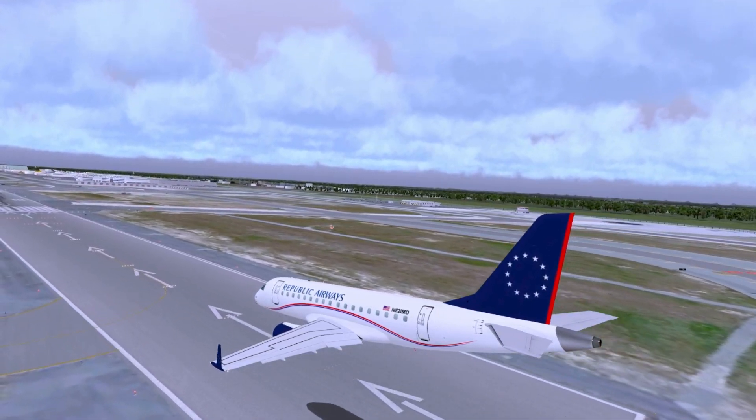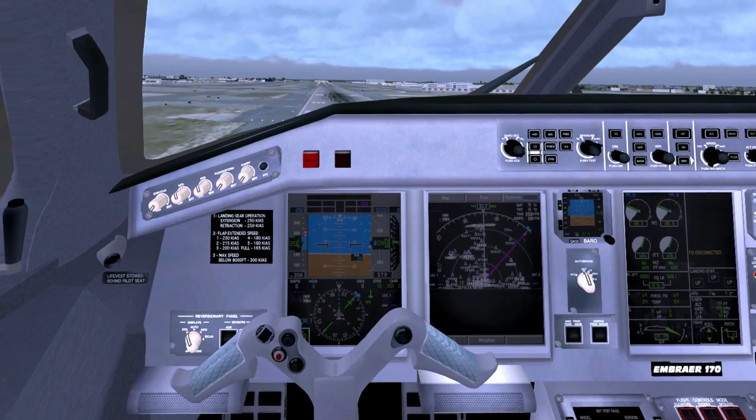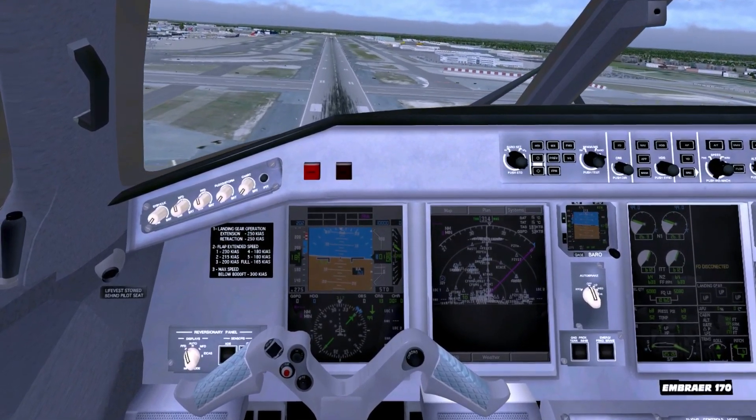This month's challenge is going to be landing backwards. In any aircraft, at any location, in any way possible, get the aircraft to land on the ground as smoothly as possible while moving backwards.